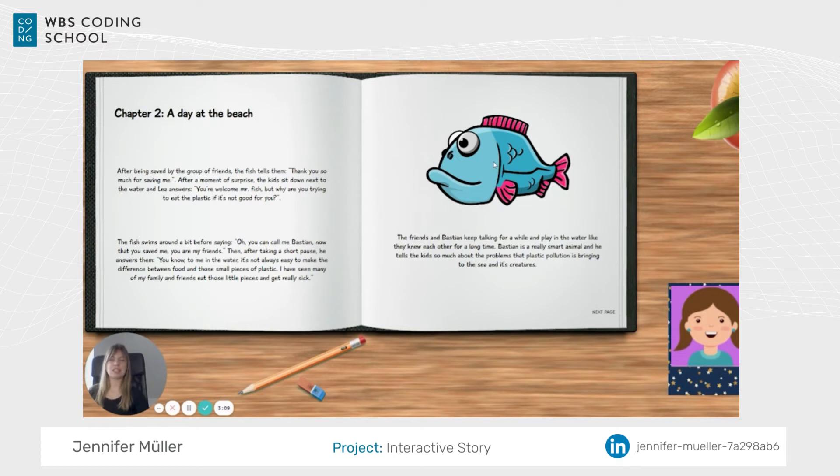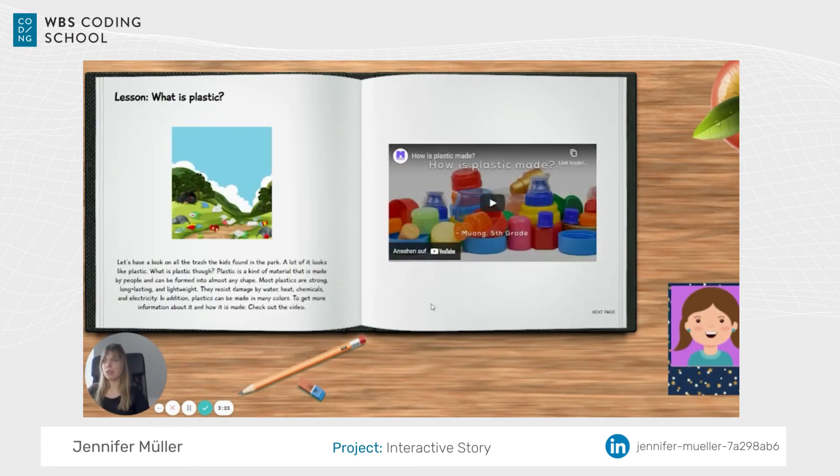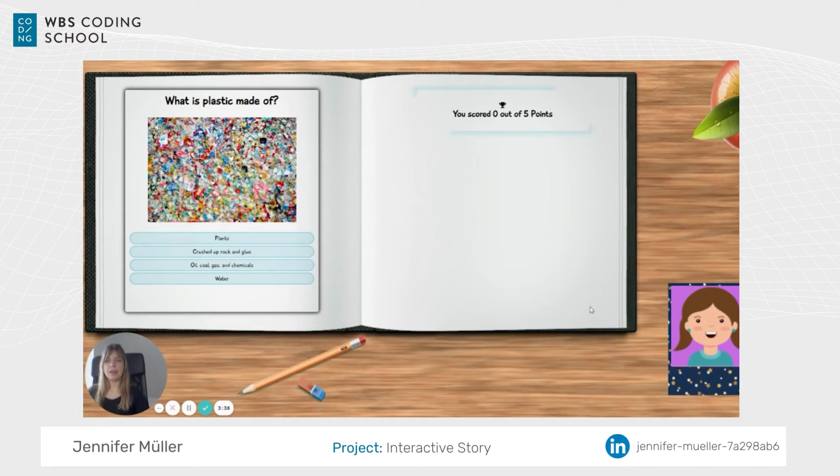After the game, we introduce Bastion the fish, who is the companion for the rest of the story. I thought it's super important to give a different perspective, as Bastion explains why it's so harmful for him to eat microplastics. To give not only a story but also real lessons, we include some information and even a video about what plastic is, making it relatable to the real world.